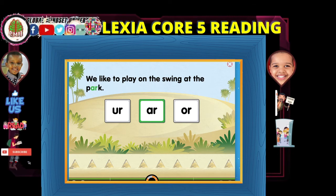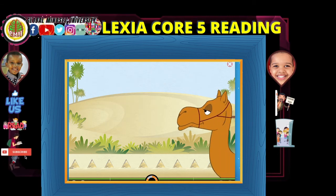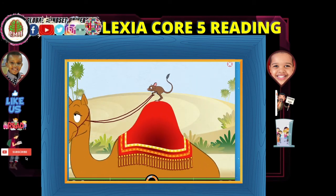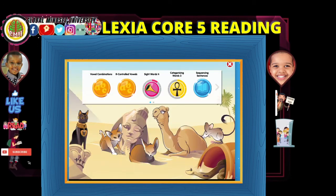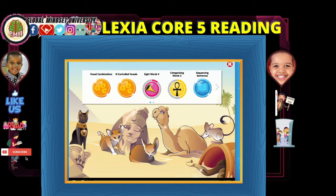Great work practicing! Yes, yes — Amir is the hero. Ladies and gentlemen, make sure you read to be the leader of tomorrow. We're doing a really fantastic job. As you can see right there, Amir just completed the R-controlled vowel.